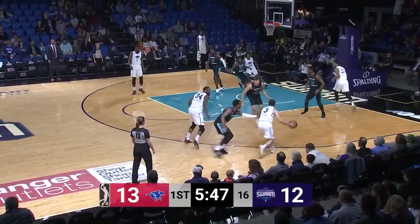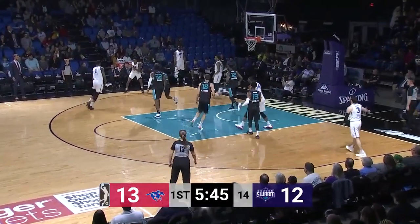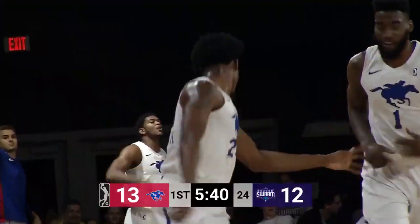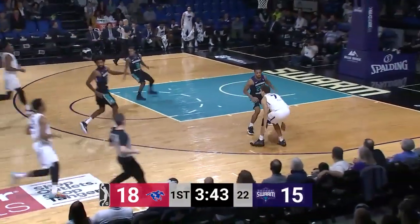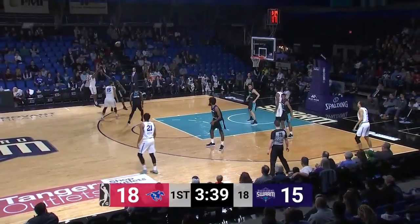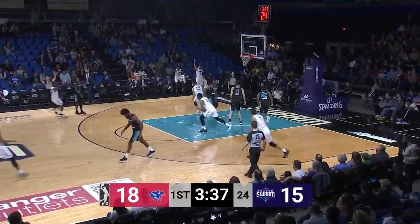Right to left is Delaware. Matt Farrell, dribble drive, right baseline. Left elbow is Pell — finds Haywood Highsmith. Left side for three, and it goes in for Haywood Highsmith. Comes Hogue up the floor on the right side, picked up by Dawson. Right side Vaughn, up top Anderson, swings it left to Brownridge — open for three, and he puts it in.